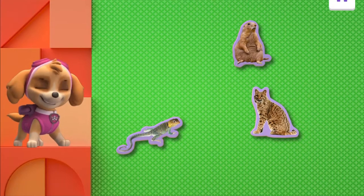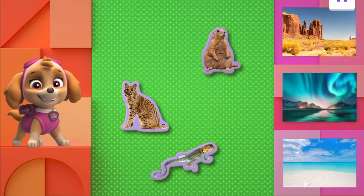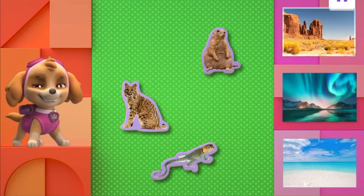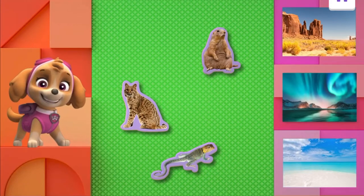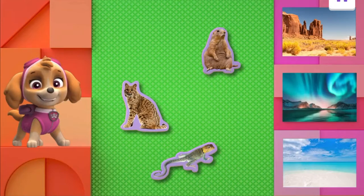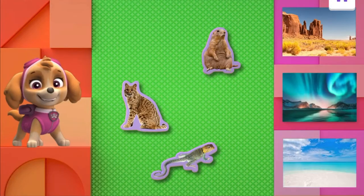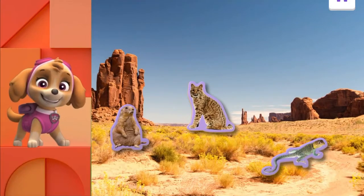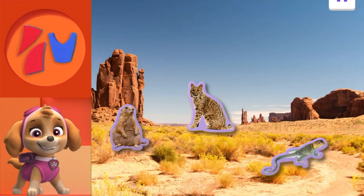Let's find out which habitat these animals call home. Do these animals live in the beaches of the Caribbean, fjords of Norway, or desert in Arizona? Do you think they live on the beaches of the Caribbean or the fjords of Norway? Those are pretty, but no — they live in Arizona. Great work! The dry desert of Arizona is the perfect place for these animals. We did it! Yay, Sky!